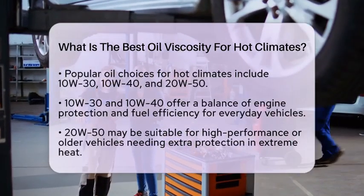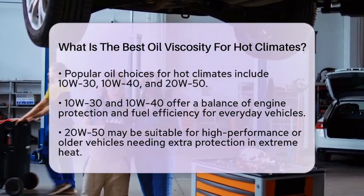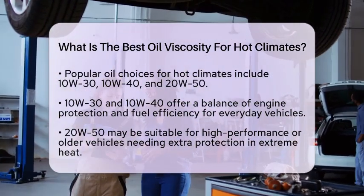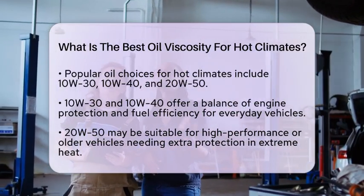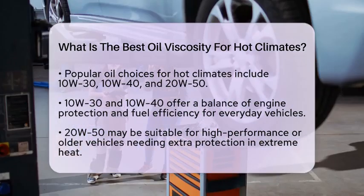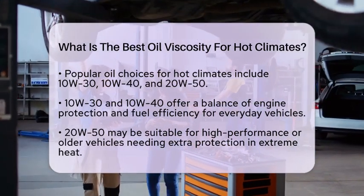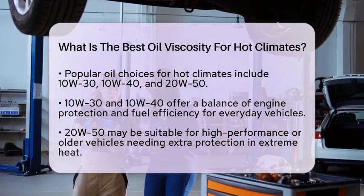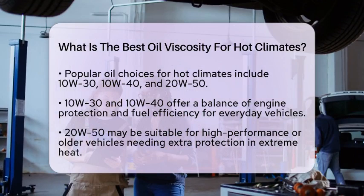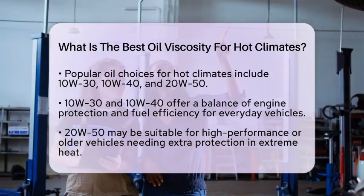For most everyday vehicles in hot climates, 10W30 and 10W40 oils are popular options. They strike a good balance between engine protection and fuel efficiency. If you have a high-performance engine or an older vehicle that needs extra protection in extreme heat, you might consider using 20W50 oil. However, keep in mind that this thicker oil may not perform as well in colder temperatures.